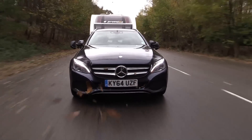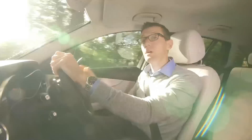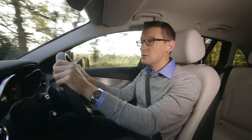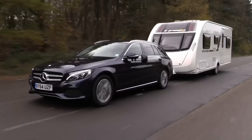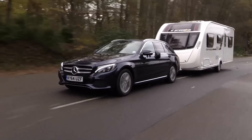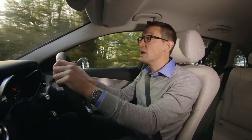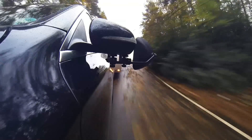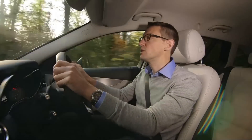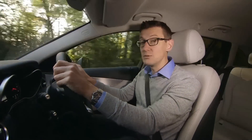Choose the right model and the Mercedes is swift as well as stable. C-Class buyers have a choice of diesel engines. This model, the C220 Bluetec, strikes a pretty good compromise between price, performance and economy. Towing on a mixture of A-roads and motorways, pulling a caravan weighing just under 1,400 kilograms, we achieved 27.4 miles to the gallon. At the test track, accelerating from 30 to 60 miles an hour took just 9.5 seconds.